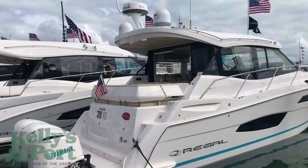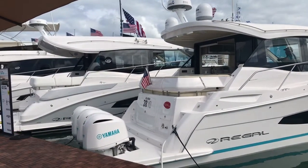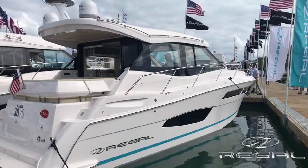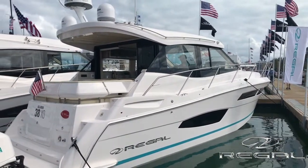Hi folks, this is Kyle Kelley from Kelly's Port taking you through a brand new model introduction. This is what Kyle drove all the way through the wonderful traffic in the city of Miami to come see — it's our brand new 2019 Regal 38 Grand Coupe.